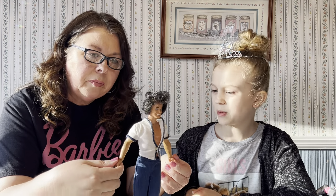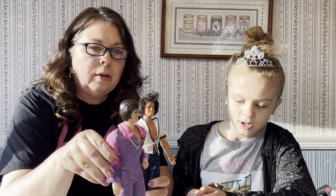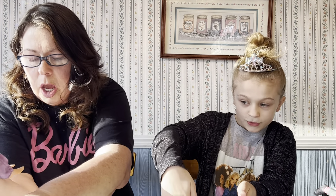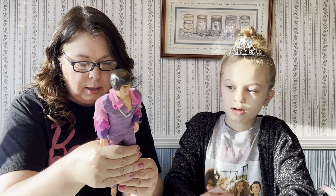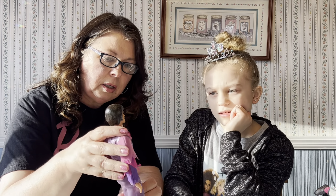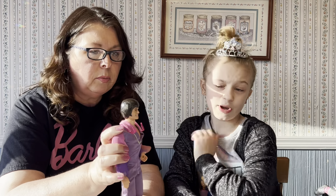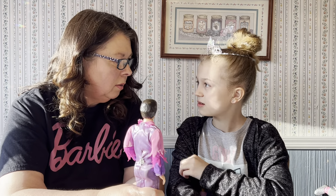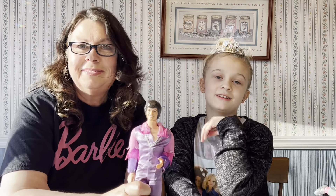I brought Donny Osmond just to share with everybody — look at that outfit! His feet are like curled up — I think somebody chewed on his feet. He's made just like a Ken doll. He's got clicky legs, and I have a Marie somewhere. He was a singer so he has big hands. People used to think he was super cute and had posters of him hanging in their room.